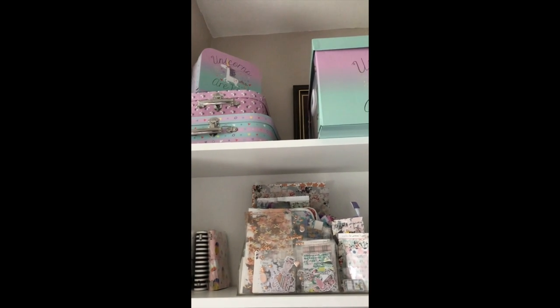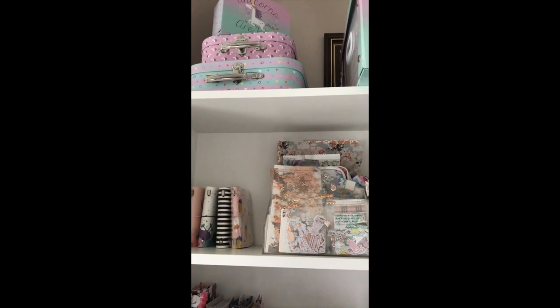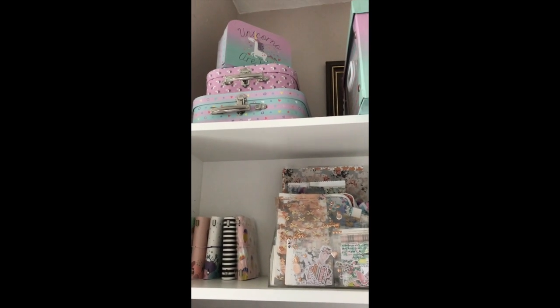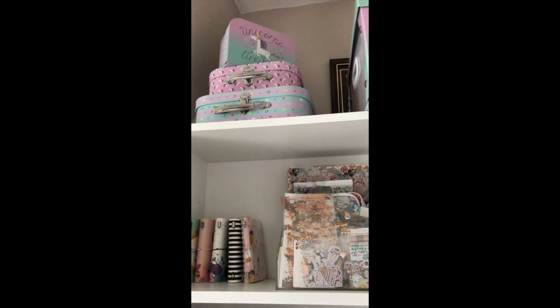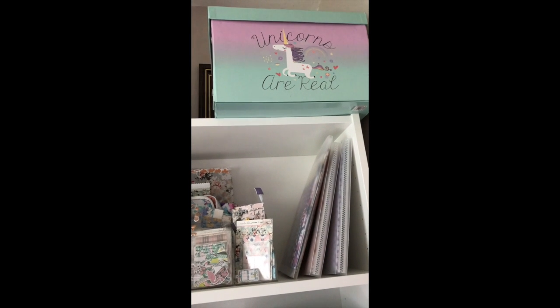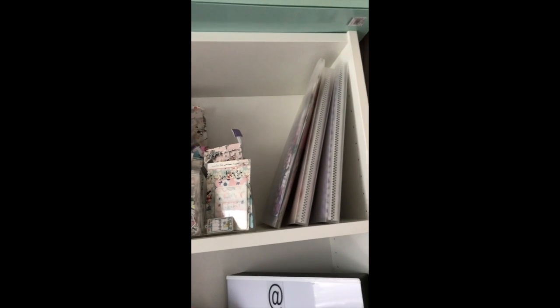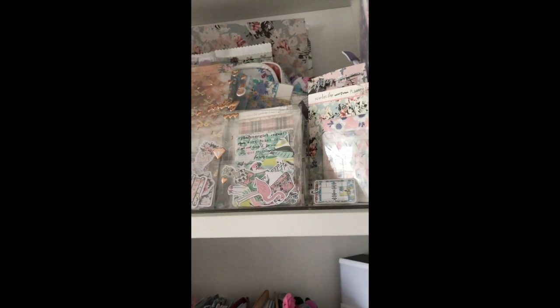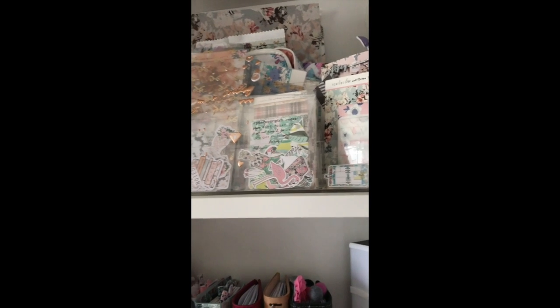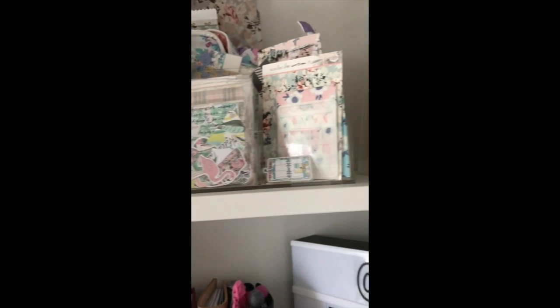At the very top, those unicorn suitcases have my TN stuff that I've made — like previous setups and finished books, they're all in those. This one has papers, like cardstock, and cardstock from the Planner Society kits is in here, so these two are Planner Society cardstock, those ones are Planner Society stuff, and then this is the bits and pieces from the Planner Society as well.